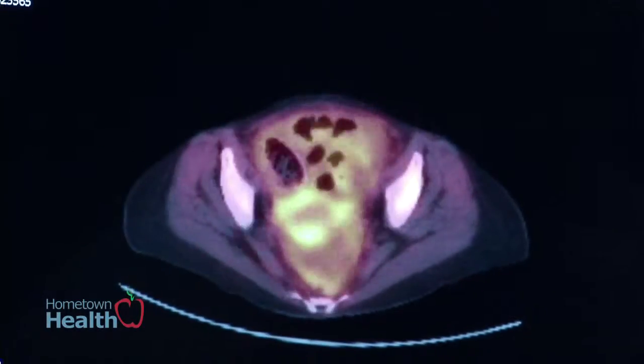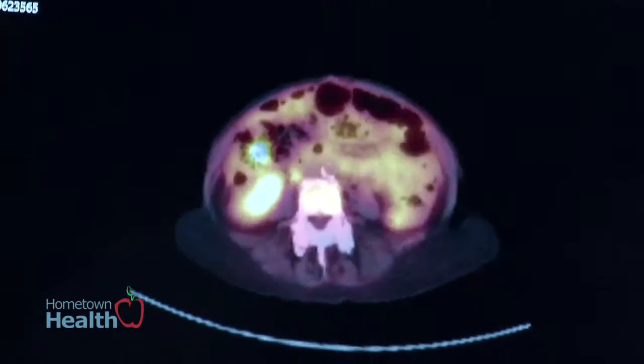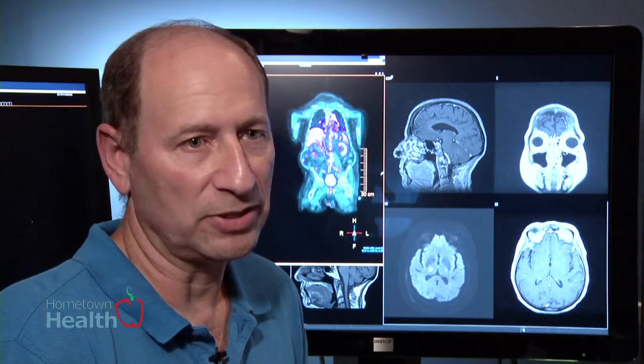When CAT scans first came out we would only be able to look at it in one plane. Now we can look at things in real time in multiple planes. For smokers that's very important because the American College of Radiology supports lung screening, and there's a certain population where we can find cancers early enough that it will actually make a difference.